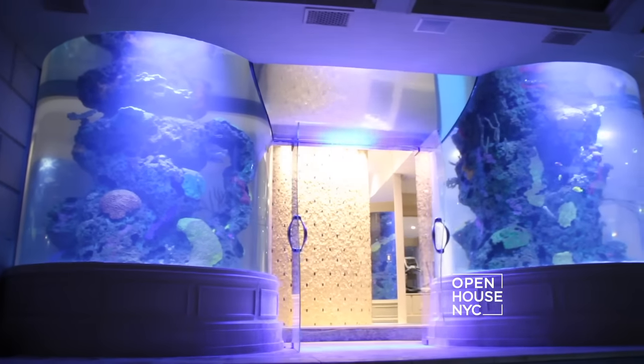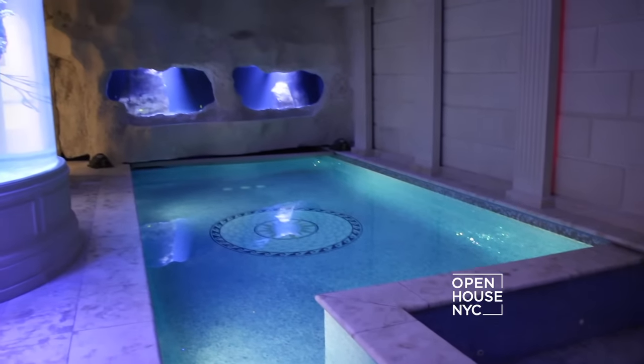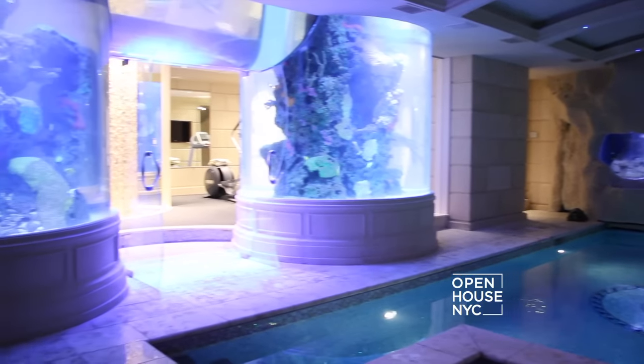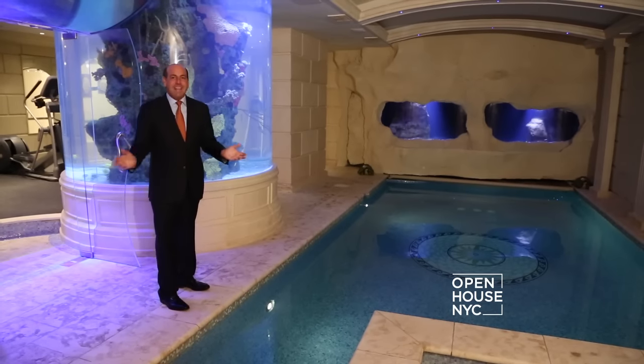And all of this leads to one of the most amazing indoor pools I've ever seen. Italian tiles, a beautiful mosaic. This pool is 15 by 25, with more fish tanks and a jacuzzi for eight of your best friends. It is just outstanding.